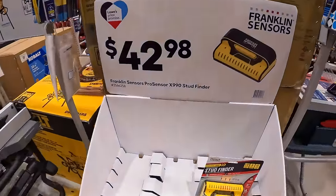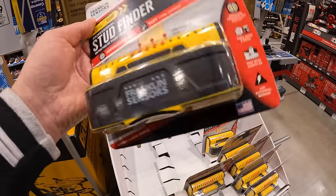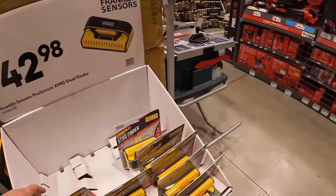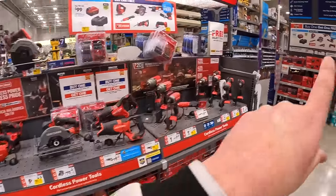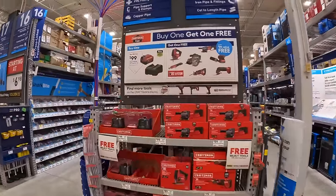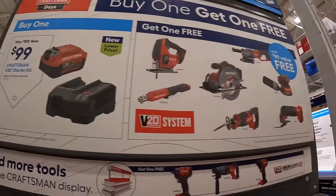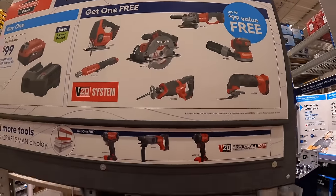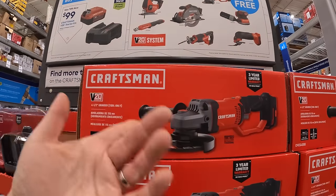There's a Franklin Sensors stud finder for $42.98. Also, for $99 Craftsman has a 4 amp hour battery and charger — and you get a free Craftsman tool with that. So for $100 you get a tool, battery, and charger — not a bad deal.